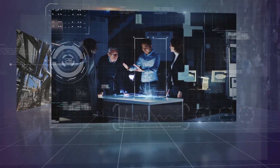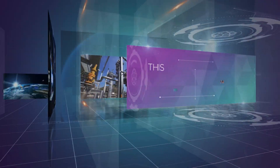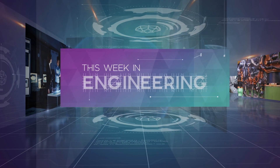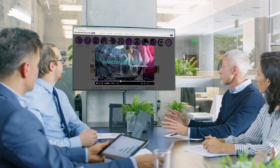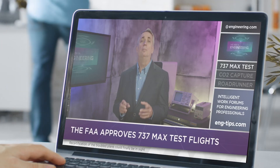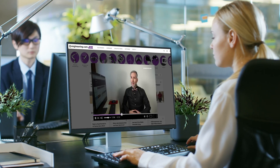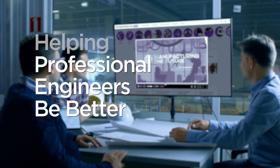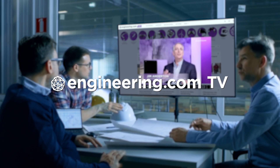On today's episode: Dow and X-Energy to install industrial nuclear plant. Today's episode is brought to you by Engineering.com, a globally trusted source for engineering content. Check out this and many other exclusive videos for the engineering professional found only on Engineering.com TV today.